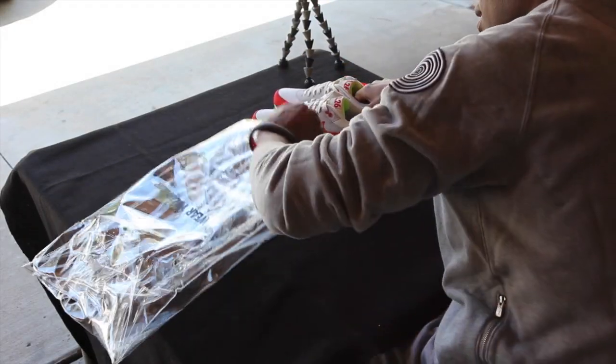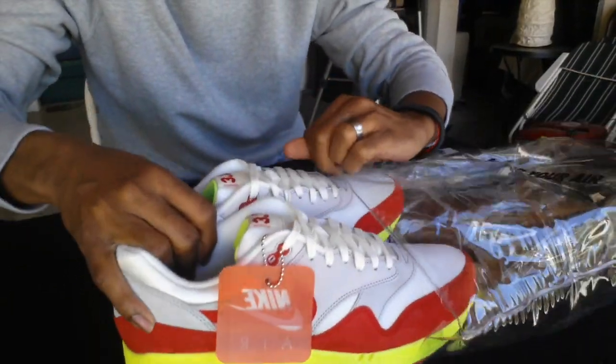Alright guys, I just wanted to give you a quick look. Let's get these back inside the bag — let me see if I can blow it back up. Alright guys, peace.